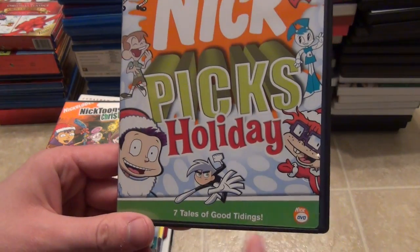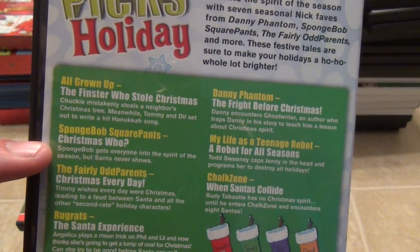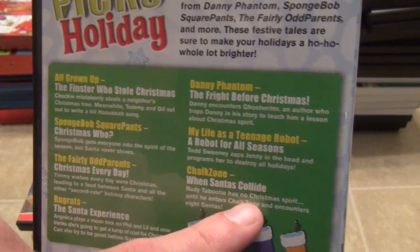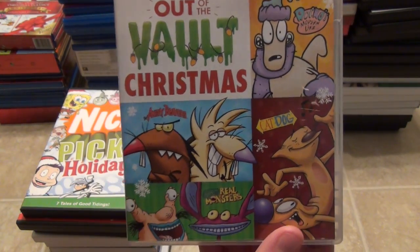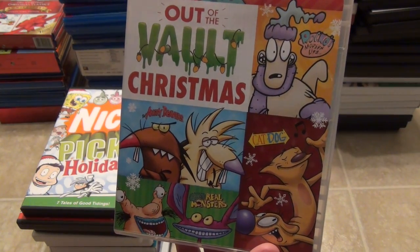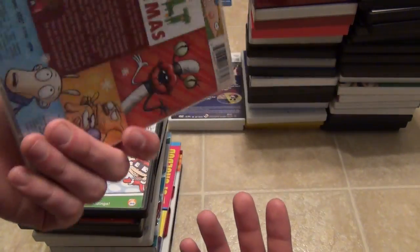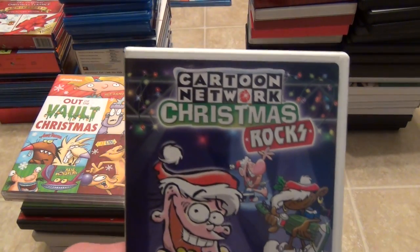Next is Nick Picks Holiday with Seven Tales of Good Tidings, compared to the other one that has four. It has Finster Who Stole Christmas, Christmas Who, Christmas Every Day, Santa Experience — a couple doubles from the first disc — plus The Fright Before Christmas, A Robot for All Seasons, and When Santas Collide. There are some different ones in here, which is why I bought it. Then we have the Out of the Vault Christmas from Shout Factory, which includes some Christmas specials: the Hey Arnold Christmas special, Rocko's Modern Life, and a few random ones that are only vaguely Christmas themed. It's mostly a good release but they could have done a better job picking actual Christmas episodes.